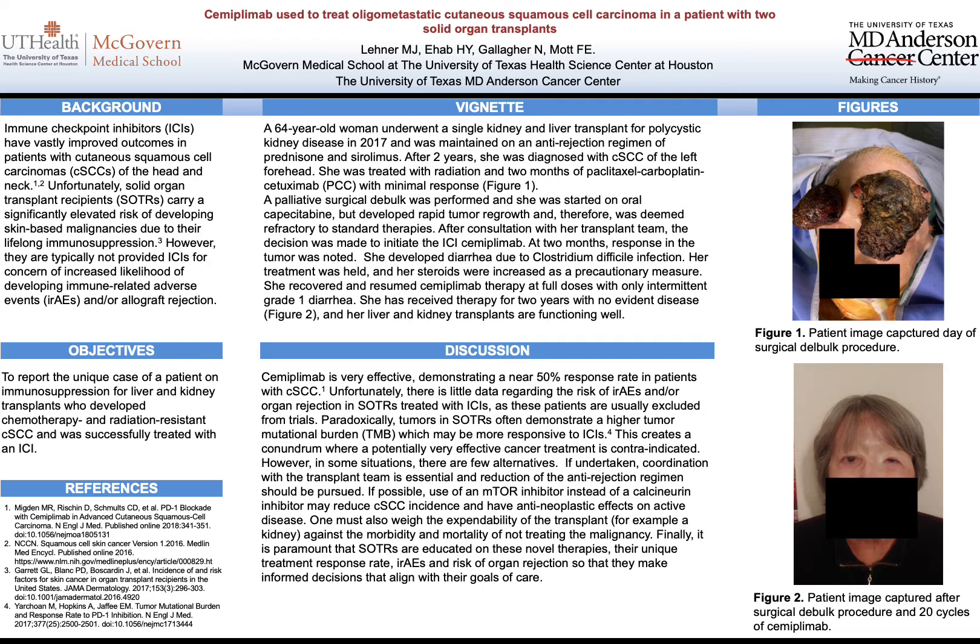She did suffer one adverse event of a C. diff infection, which was treated by withholding her immune checkpoint inhibitor as well as increasing her steroid dose. Other than that, she has successfully stayed on this regimen and has had great success with it, with minimal remnant of the tumor. She also has good liver and kidney function.